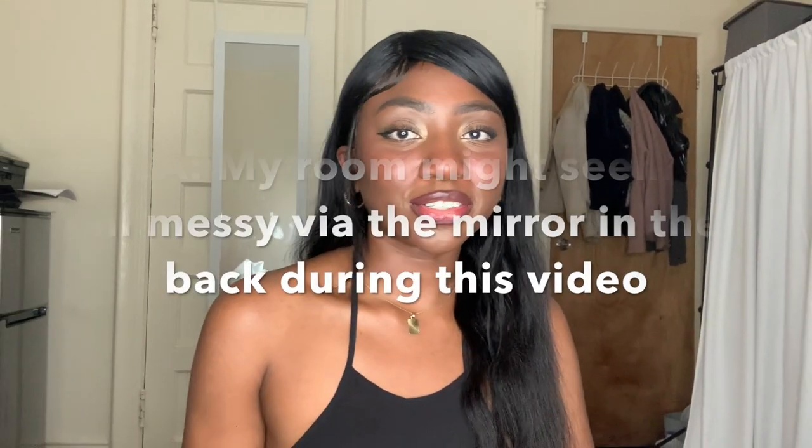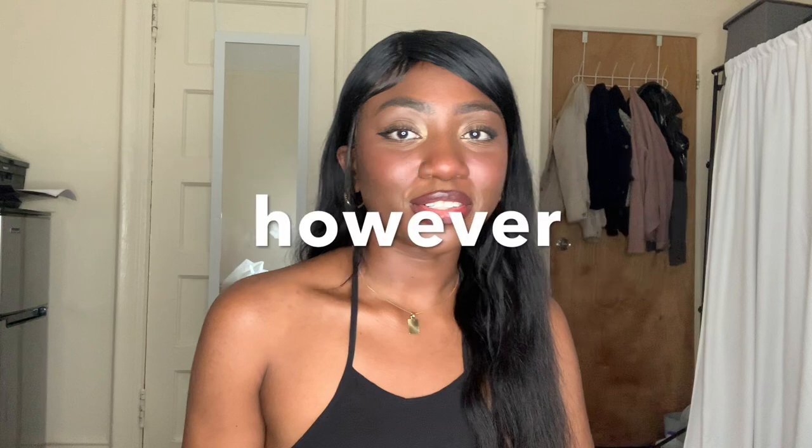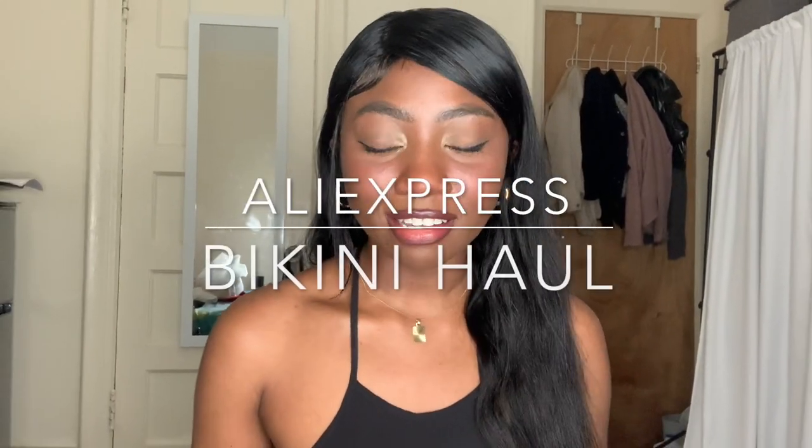Hi guys, welcome back to my channel — or welcome if you're new. My name is Caricia, and today we're doing another baggy-on-a-budget AliExpress haul, specifically a bikini haul. I'm going to show you guys some bikinis I picked up last time I shopped from AliExpress, try them on, and show you guys. If you want to see that, keep watching, and don't forget to thumbs up and subscribe.